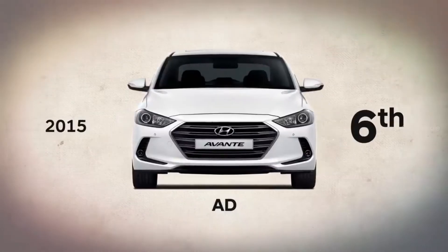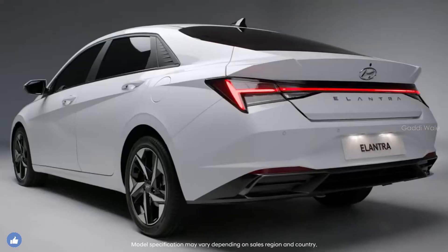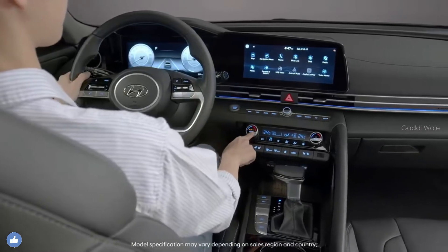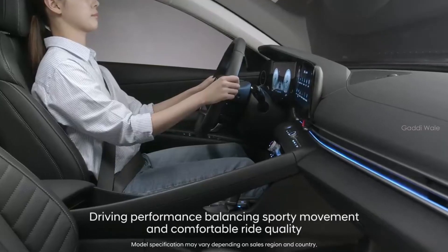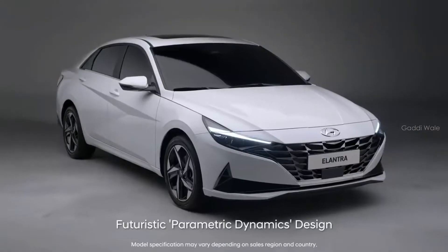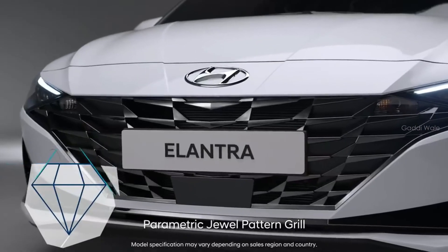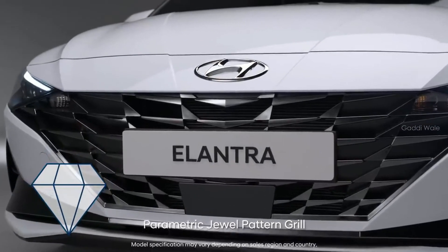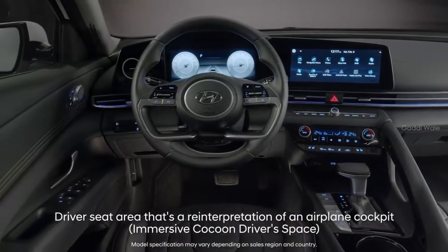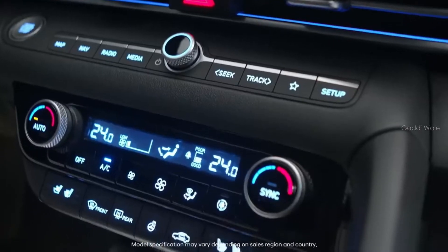The 7th generation Hyundai Elantra has completely transformed. The Elantra, with its futuristic design, convenient cutting-edge technologies, and balanced driving performance will instill confidence anytime, anywhere. The vehicle's three-dimensional and chic exterior, carefully crafted like a well-cut jewel, and interior, which embraces the driver like the cockpit of a high-speed jet, will stimulate your sporty sensitivities.